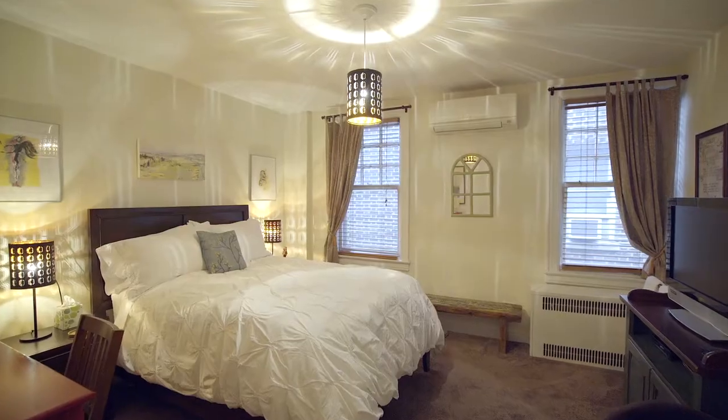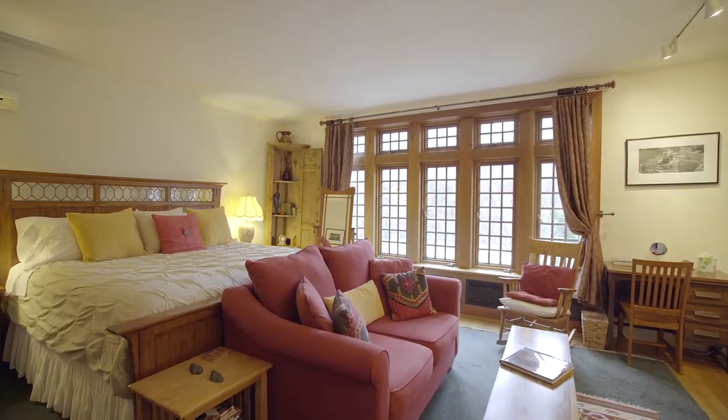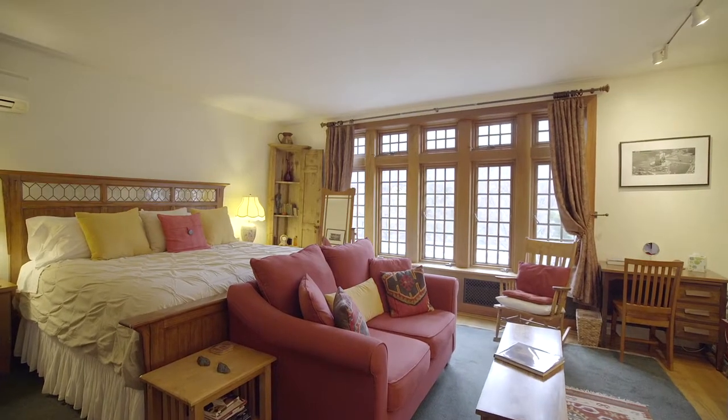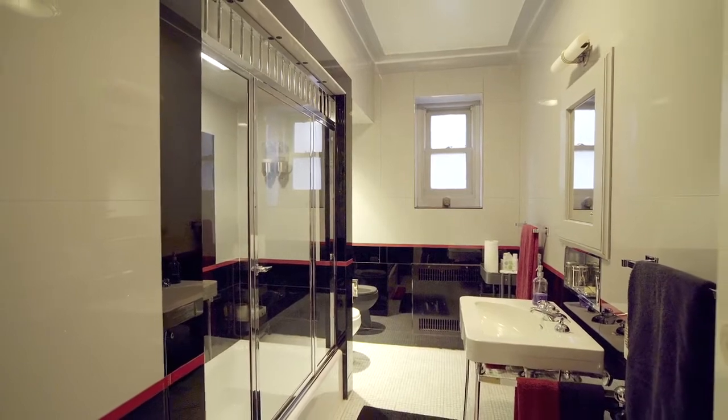There are three bedrooms on this level, all with sunny exposures and a multitude of options for generous storage space. The largest of the three bedrooms has a separate sitting area and boasts spectacular views of Prospect Park to the east. There is a stylish art deco windowed bath on this level as well.